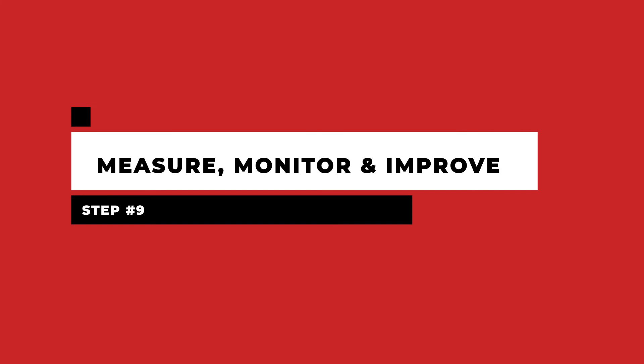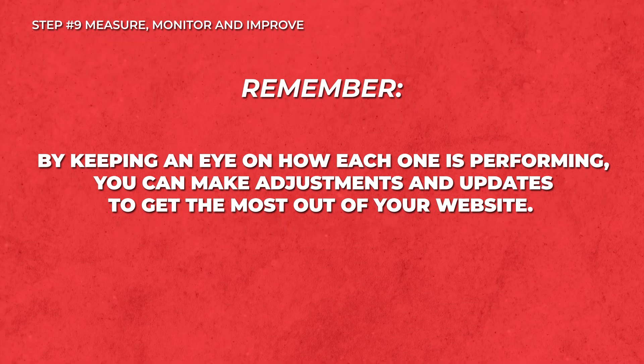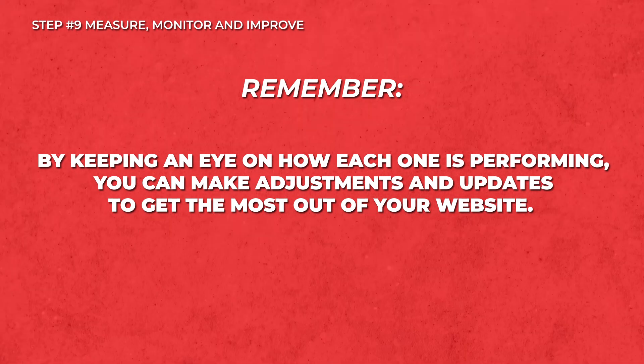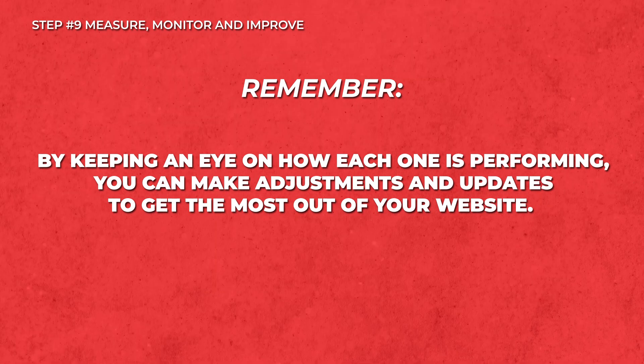Step nine: measure, monitor, and improve. The final step in getting your business online is to make sure that you are measuring and monitoring your online performance. This applies to your website and your social media accounts. Remember, these two are meant to work in tandem. By keeping an eye on how each one is performing, you can make adjustments and updates to get the most out of your website and ultimately boost your revenue and sales.